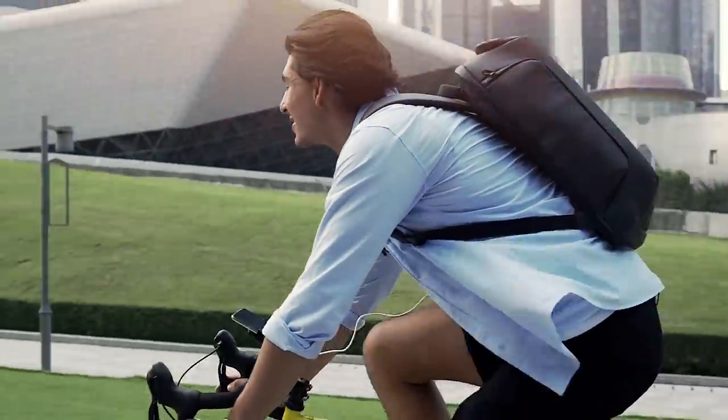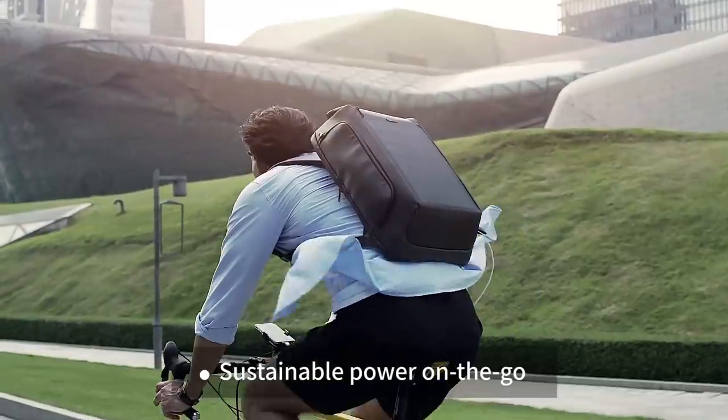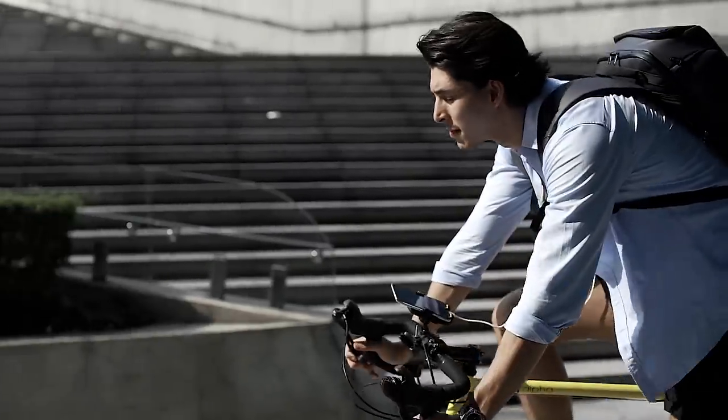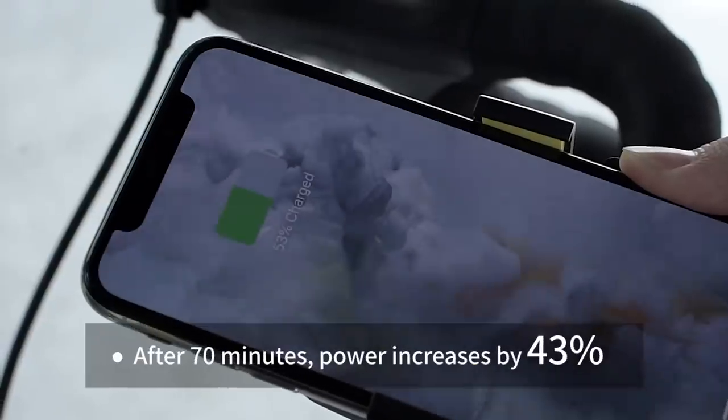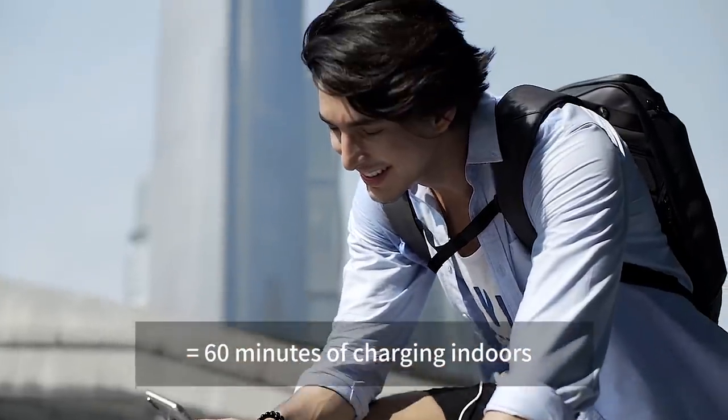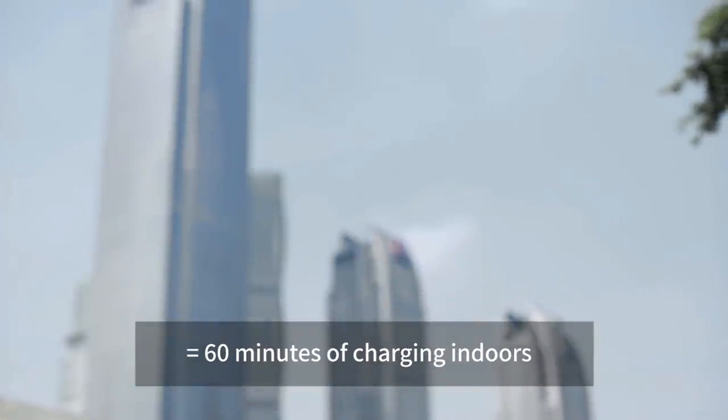Beam Backpack's solar panels offer sustainable power on the go. After 70 minutes of solar power charging, your phone will have 43% more juice — equivalent to 60 minutes of charging indoors with an outlet.